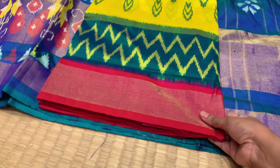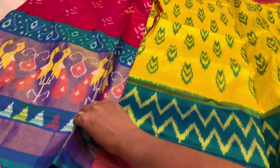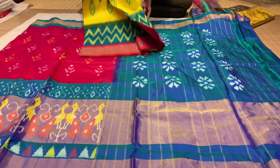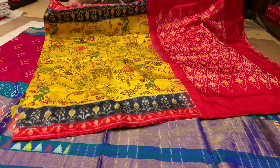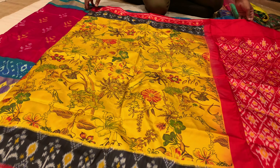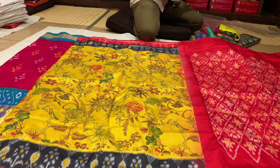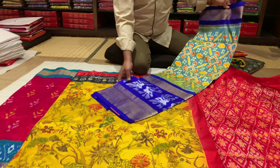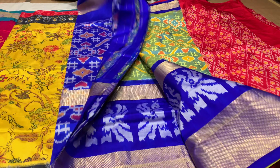We started with Pochampalli. I have a preference for Pochampalli, so we are looking at different varieties. There are many varieties — yellow and black, reds. There is Pochampalli with tissue, Pochampalli with crunchy border, Pochampalli with plain border, double-weaving and single-weaving, with a lot of different price ranges.